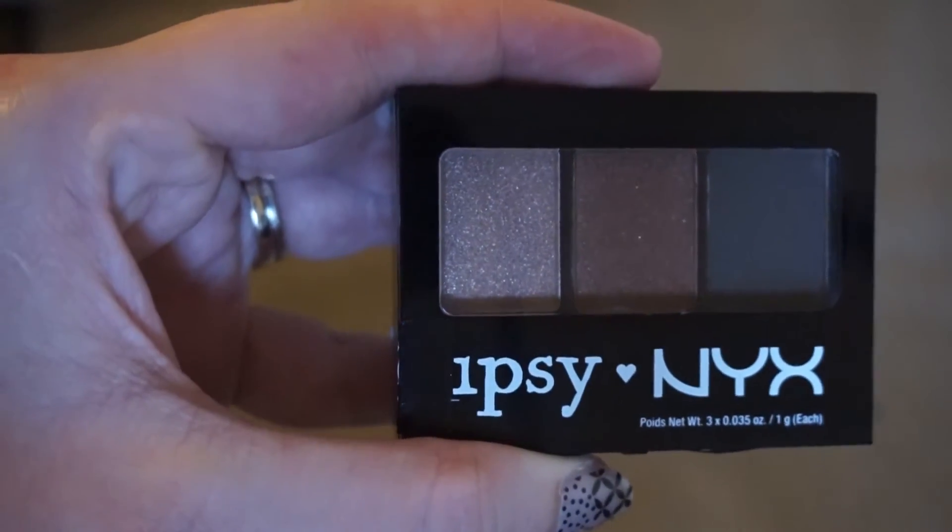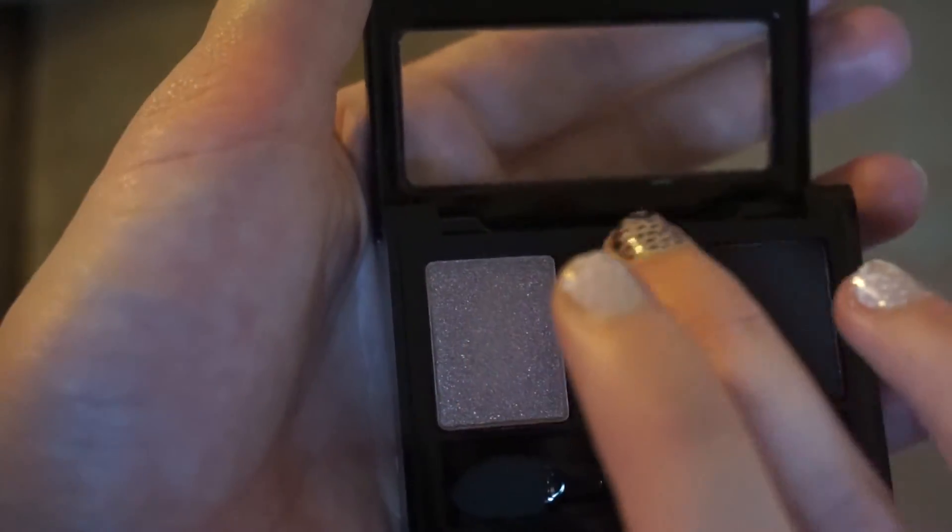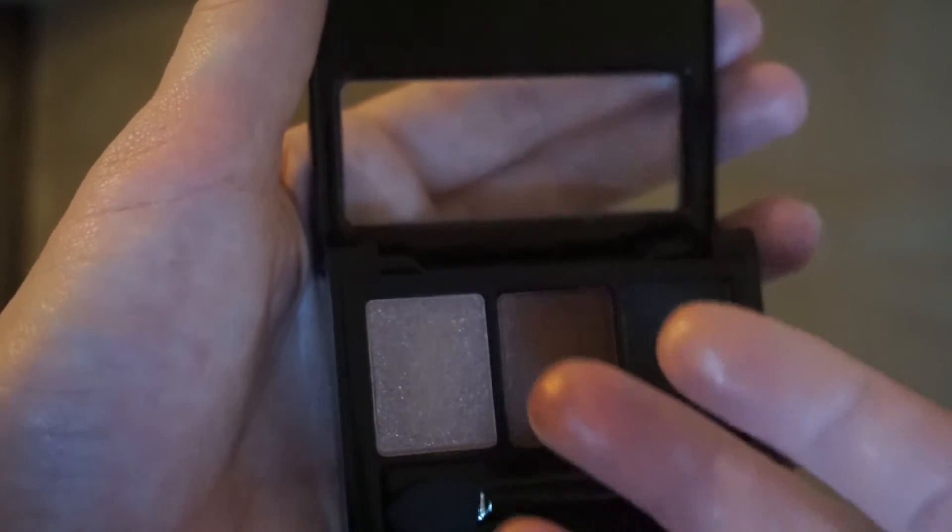Finally, we have an eyeshadow palette from NYX. It's got these beautiful fall colors in it — it's got a gold, a bronze, and a black. And it is absolutely beautiful. It will go amazing with that eye pencil for sure.